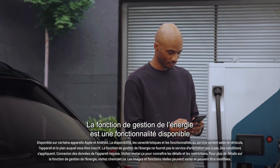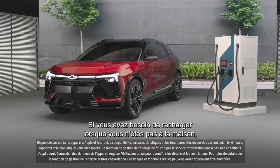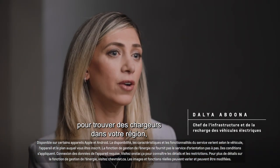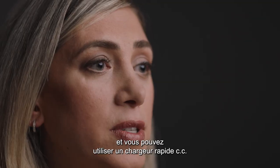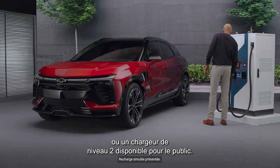Energy Assist is a feature that's available on the MyChevrolet mobile app. If you need to recharge when you're not home, you just have to use your app to find chargers that are around your area, and you can go into a DC fast charger or a level two charger that's out there in the public.